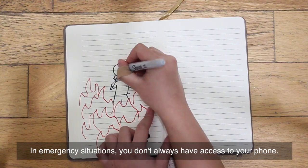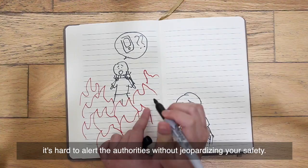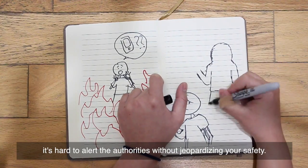In emergency situations, you don't always have access to your phone. And even if you do, in some cases it's hard to alert the authorities without jeopardizing your safety.